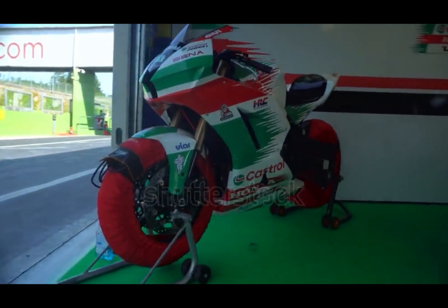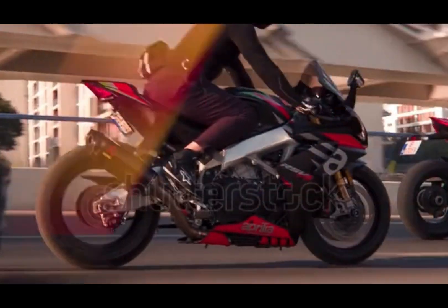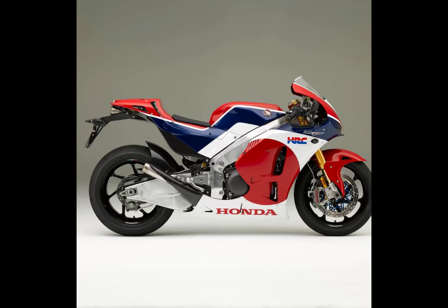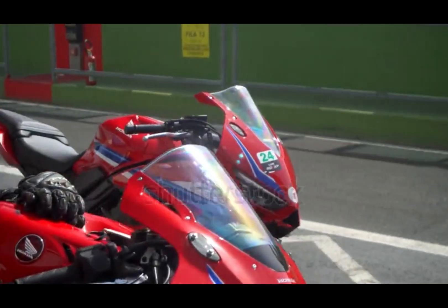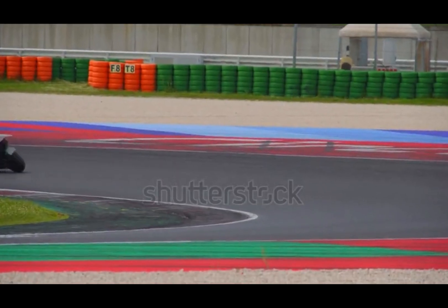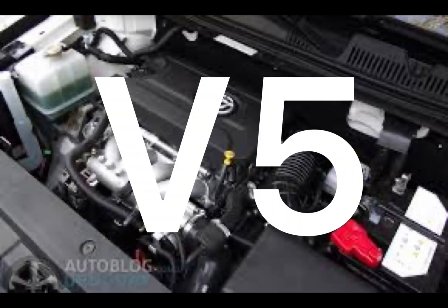V-4 engines are most famous in motorcycles. Bikes like the Honda VFR and Aprilia RS V-4 use them to deliver smooth power with a compact footprint. In MotoGP, Honda's RC213V — a V-4-powered monster — is one of the most dominant bikes on the track. Some cars, like the Ford Taunus V-4 or Lancia Fulvia, also used V-4 engines, mainly in the 60s and 70s, but they're rare in cars today. V-4 engines deliver smooth power, great torque, and insane top-end performance — that's why high-end race bikes and sport bikes love them.